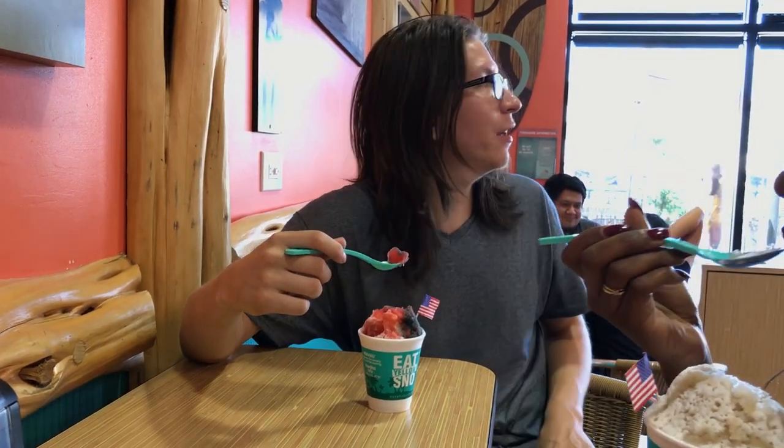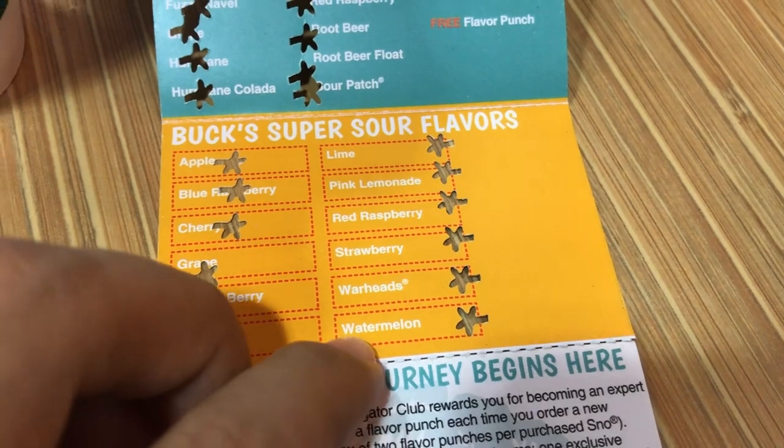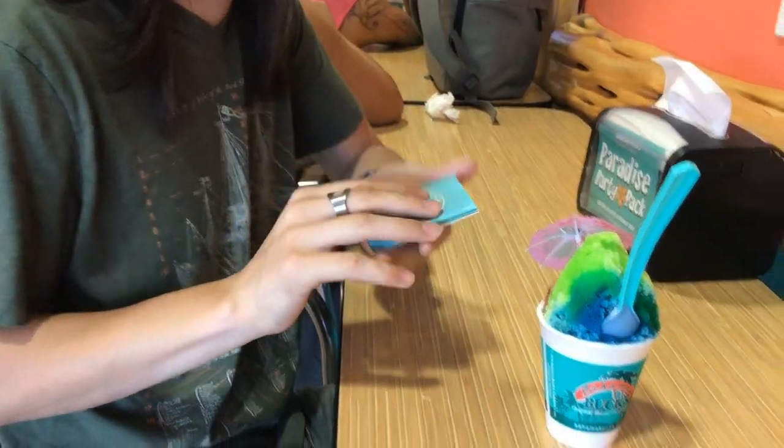Watermelon, warhead and strawberry. Grape, jungle berry and lemon. And I got what you got last time as well — watermelon, warheads and strawberry. You stamped out all of them.